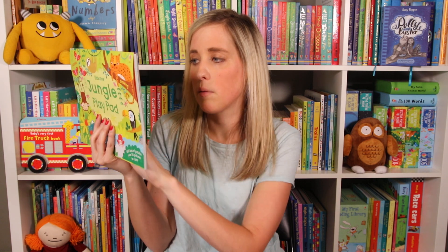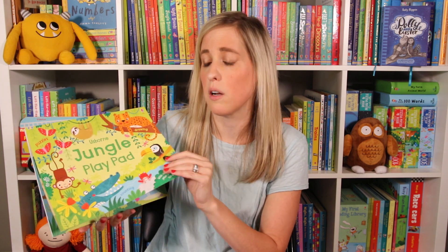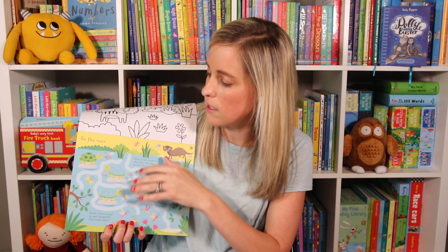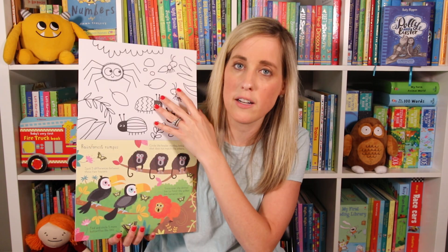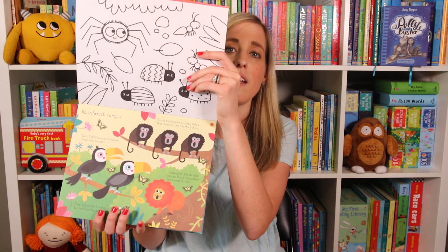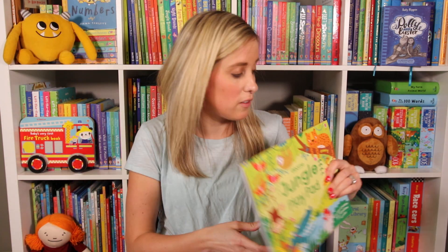Next we have Jungle Play Pad. There's thick cardboard on the back of this, so this would be great if you were going on a road trip because it can fit in your kids' lap. Lots of coloring pages in here, mazes, there's matching, there's spotting — all about jungle animals. So if you have an animal fan, they will love this new pad.